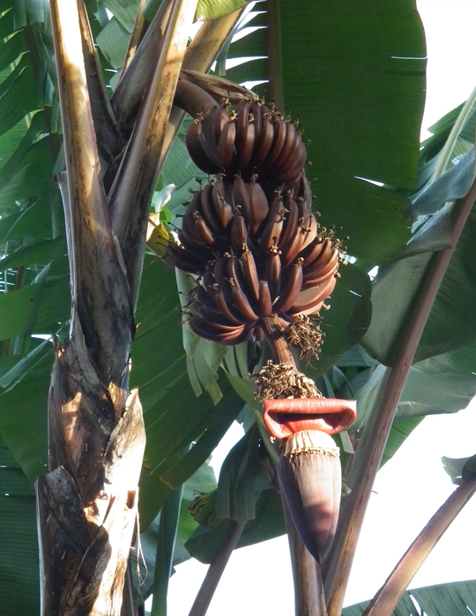Uses. Red bananas are eaten in the same way as yellow bananas, by peeling the fruit before eating. They are frequently eaten raw, whole or chopped, and added to desserts and fruit salads, but can also be baked, fried, and toasted. Red bananas are also commonly sold dried in stores.